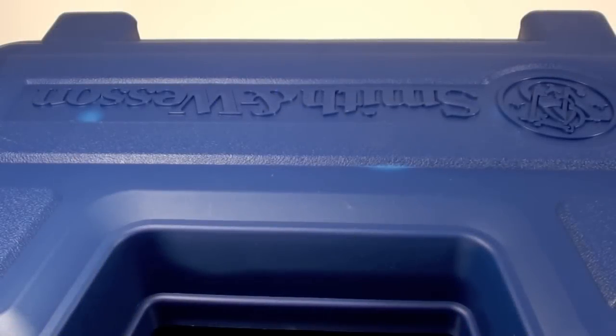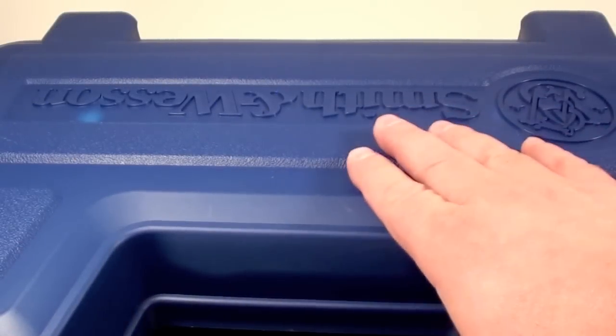Alright guys, hope you all are doing well. I finally broke down, pulled the trigger, and bought a Smith & Wesson suitcase. Let's have a look inside.